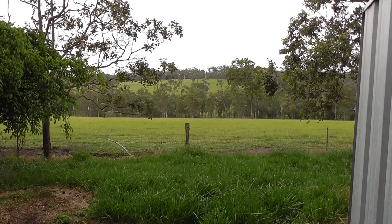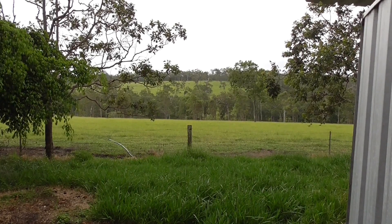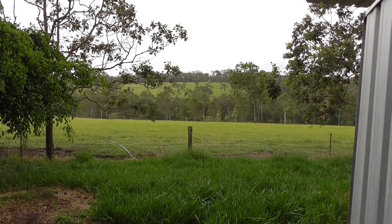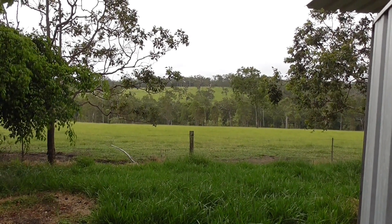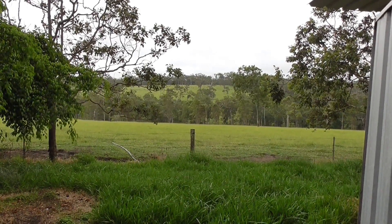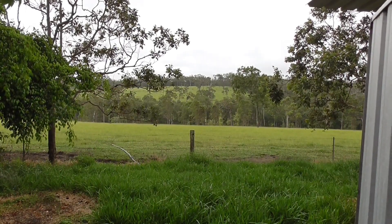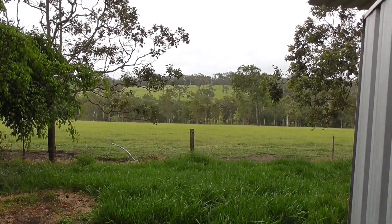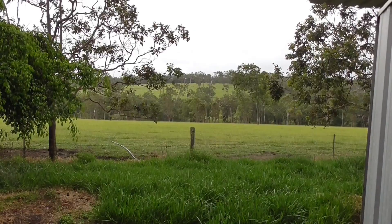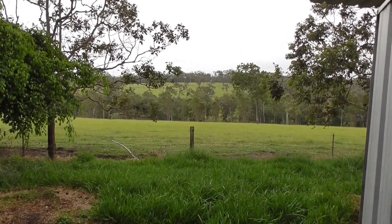We have been getting storms every day and I am just taking a bit of film out the back paddock. She is starting to come in again. So far it is fairly quiet — a bit of thunder, not much lightning yet but a lot of thunder. I don't know if you can pick it up in the camera, we will listen for a while and see.